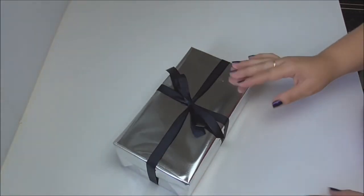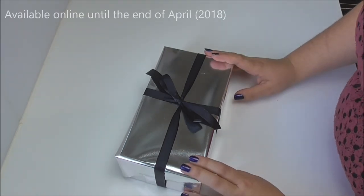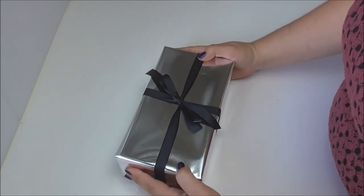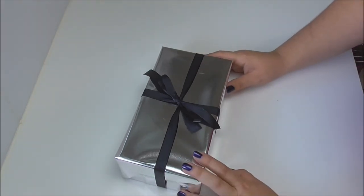There we have it — the April mystery box all ready to go out. I hope you've enjoyed this video. If you did, please leave me a thumbs up below, and leave any comments if you've got ideas for what I could include in the next mystery box. Thanks for watching, bye!